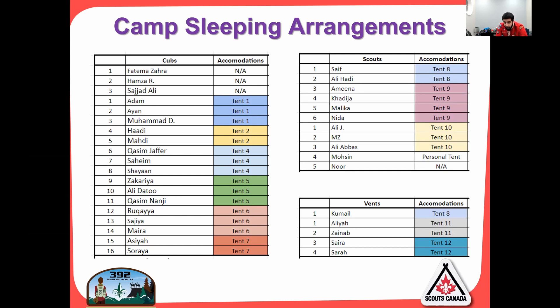Here are the sleeping arrangements. On the left side we have the cubs, then the scouts at the top and the vents. We've split everybody based on their patrols — the majority of groups are in large four-person adult-size tents spread out with ventilation and mesh. The scouts — Amina, Khadija, Malika, and Nida — are in a larger six-person tent so they'll have more room. We'll try to accommodate the best we can based on the number of tents available. A few are bringing personal tents, which is absolutely welcome.